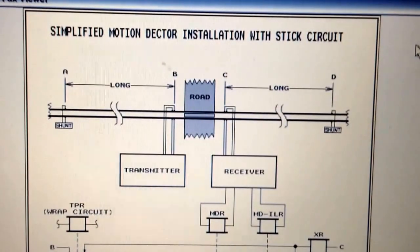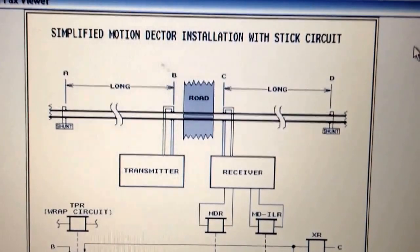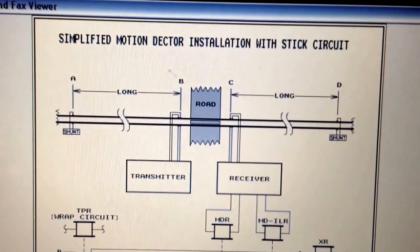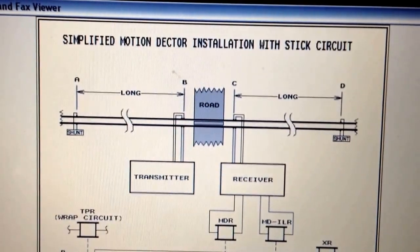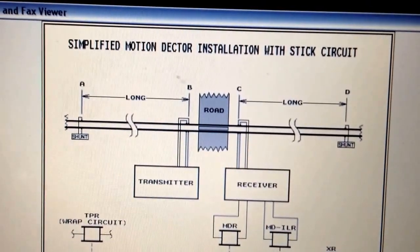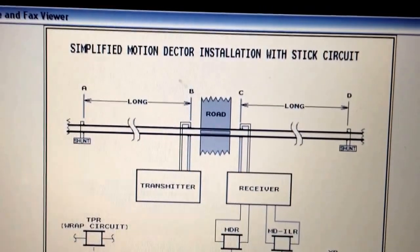Signals rely on detection to indicate if there's a train there. There are two sections: there's an approach section, which includes a length of track far enough from the crossing on both sides to signal a train for a given track speed and Federal Railroad Administration timing requirements. And there is an island that extends somewhat on either end of the crossing.